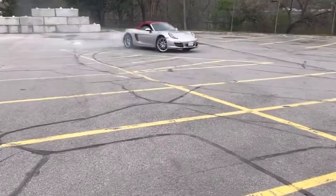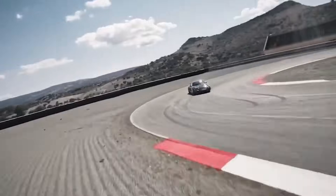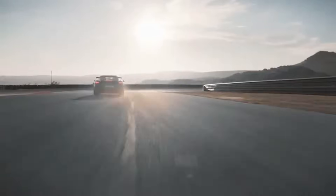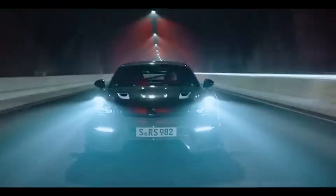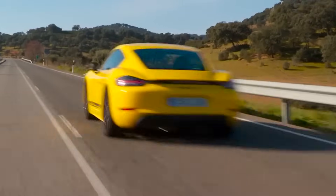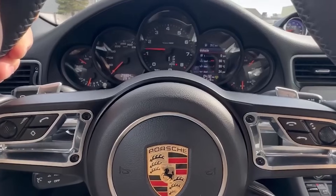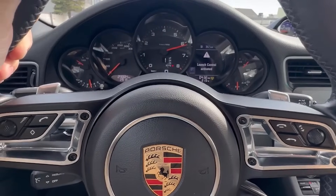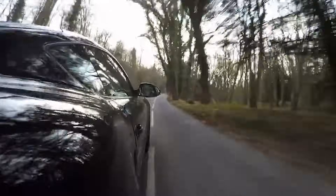Finally, if you choose to add the Sport Chrono package, you can use the electronic launch control function for the fastest and most consistent start. When launch control is activated, it keeps the engine at the right RPM and controls the clutch to get the best grip without spinning the wheels. To use PDK launch control, all you do is press a button, hold down the brake, floor the gas, and let go of the brake. Boom — you reach 60 miles per hour as fast as a supercar from 10 years ago.